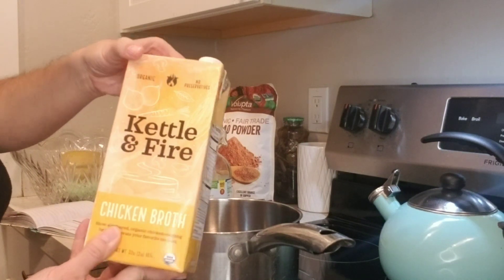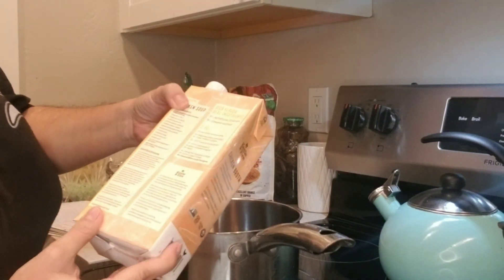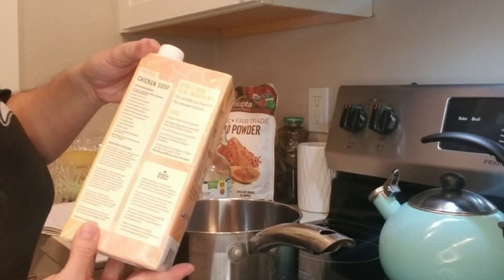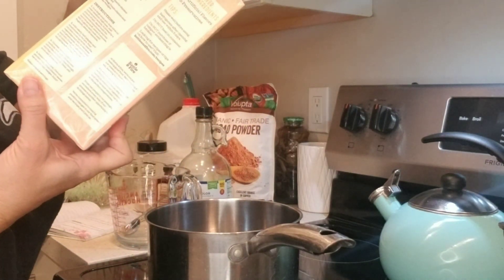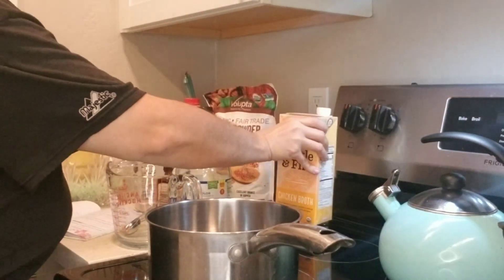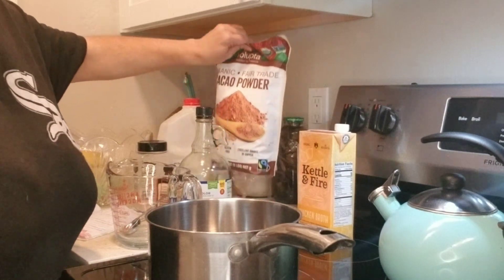So this is what I'm going to be using today for my bone broth — it's Kettle and Fire. I'd like to make my own bone broth eventually and I'll do a video when I do that, but for now this is what I'm using. It's all clean, natural ingredients. And I'm also going to be using cacao powder.